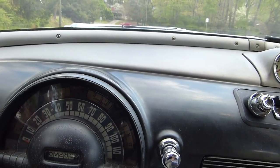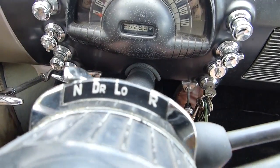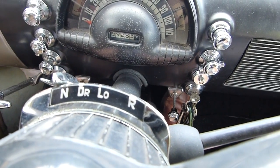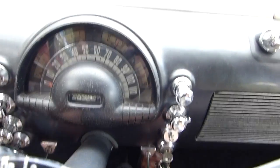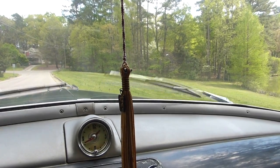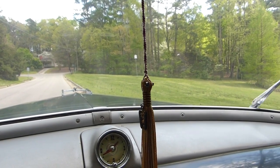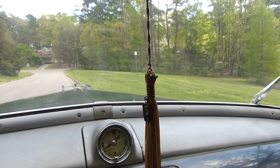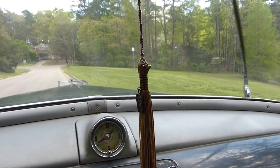This shows neutral, drive, low, and reverse — that's about all you have to worry about. Another thing that was kind of cool is the wipers work off a vacuum. So the wipers are going, but if you speed up, the wipers slow down; and when you let go, the wipers speed up. Slow down, speed up. Not really a safety feature.